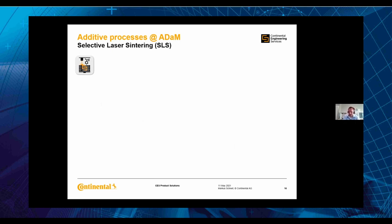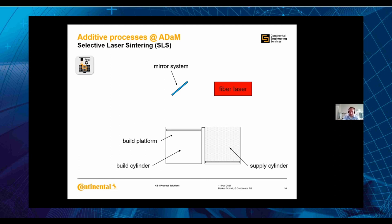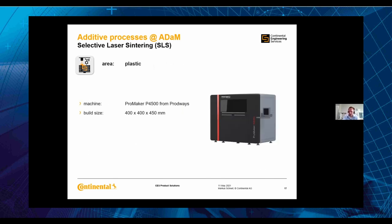Another plastic technology we use is Selective Laser Sintering — SLS. It is a powder bed technology. We have a supply cylinder and a build cylinder; we make a coating with powder instead of resin, then expose it, and the process repeats. The key advantage of this technology is that you don't need support structures, which means you can use the whole build volume. For small parts you can print around three to four hundred pieces at once in one day — very quick and very useful.